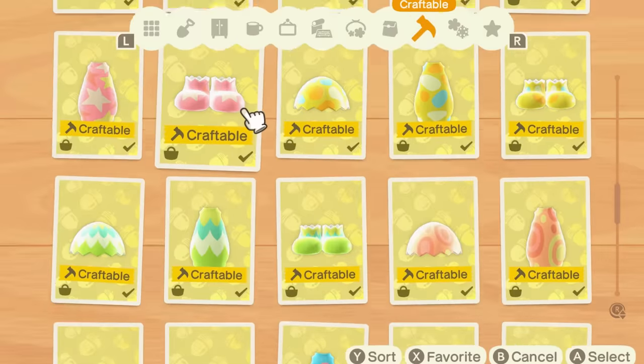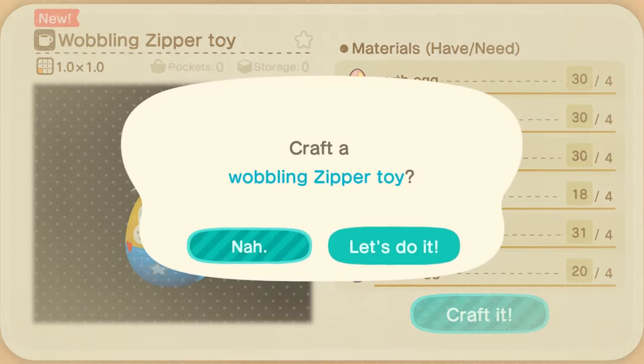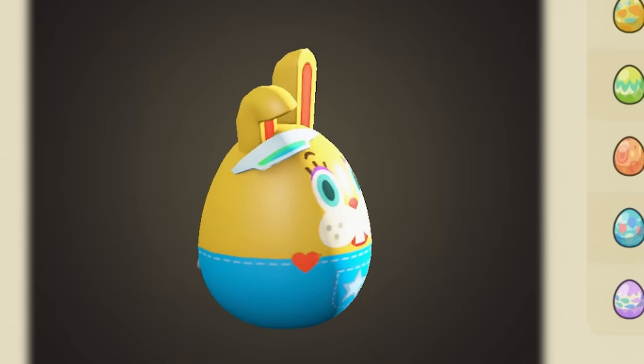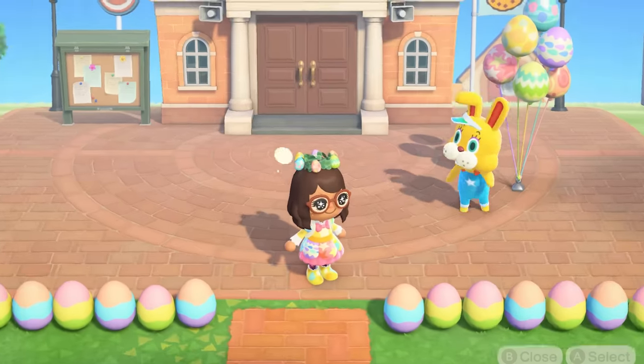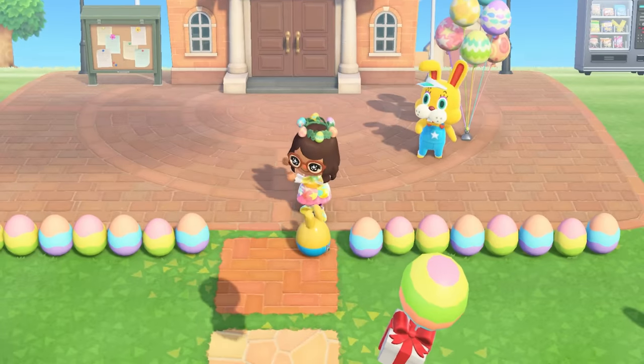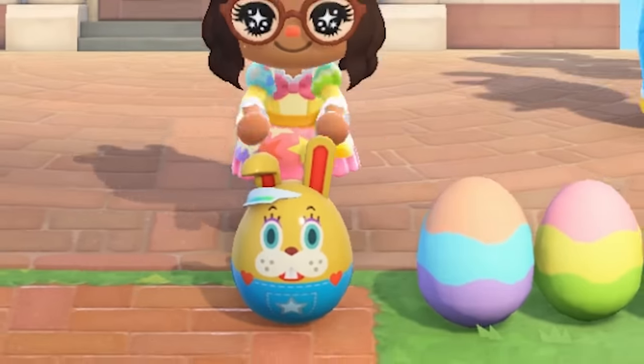Is it going to be a giant version? Where is the recipe? There it is — I got it! He's a little egg-shaped — going to be an egg-shaped Zipper. Let's go show Zipper! Now Zipper can be one of the eggs right here, and it wobbles around too.